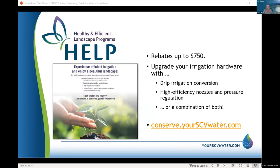We've also got the HELP program, which is more on the irrigation side where you can get drip irrigation conversion rebates and high-efficiency nozzles. What's cool is that if you do drip irrigation or the high-efficiency nozzles, those watering restrictions don't apply — you can water on any day of the week with these more efficient methods.